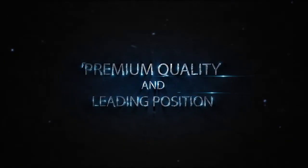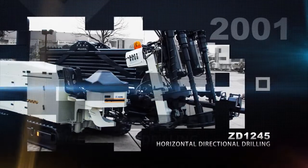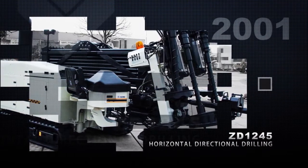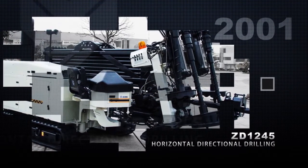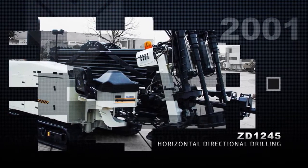Premium quality and leading position come from dedicated craftsmanship. In 2001, XCMG launched the first intelligent ZD 1245 HDD, stopping the reliance on imported high-end products.